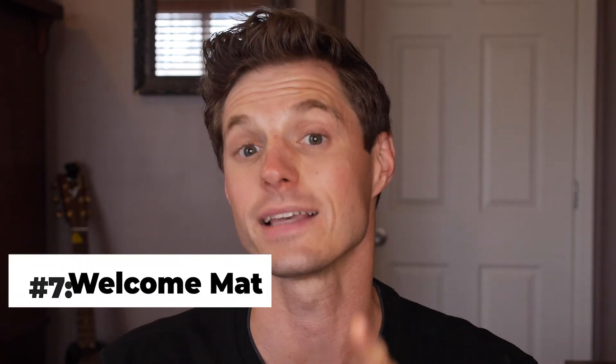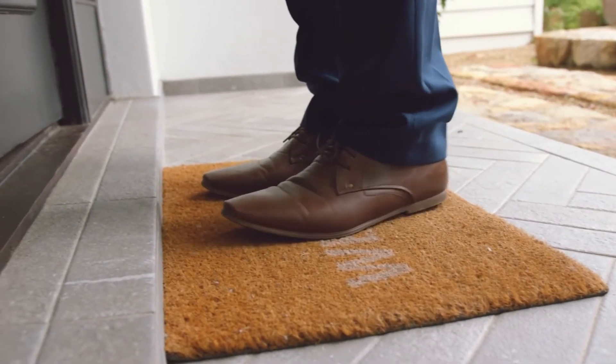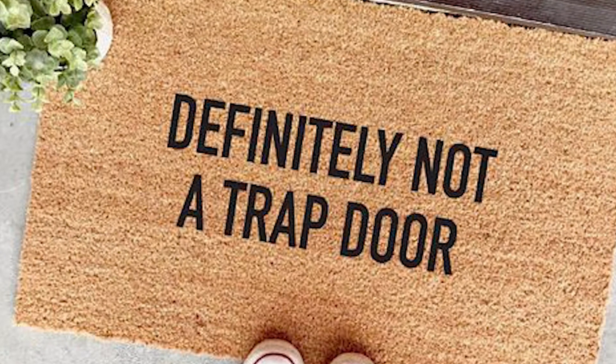Number seven — here's something that's way simpler and costs a lot less: a welcome mat. Small and easy, yet warm and inviting. This might be just the touch that puts you over the top. Everybody likes a welcome mat. And if you're one of those people that likes them with the funny phrases, you can do that too.